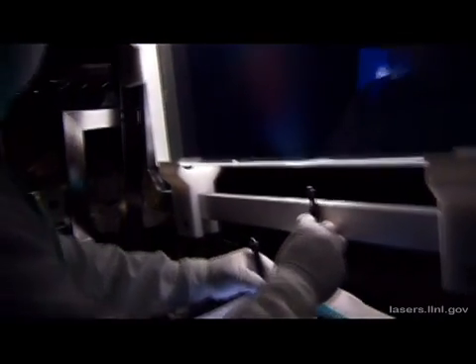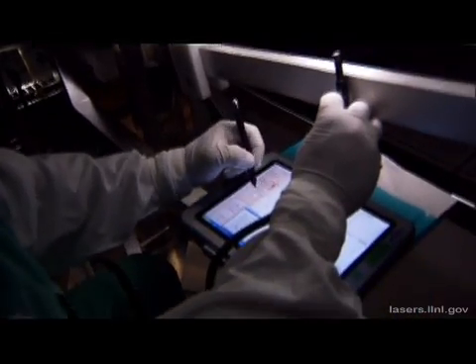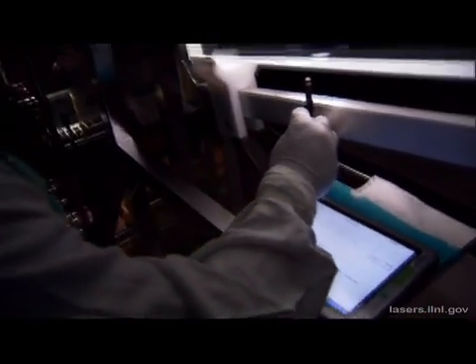Every lens, window, crystal, and mirror must pass the stringent quality tests before they can be installed in the National Ignition Facility.